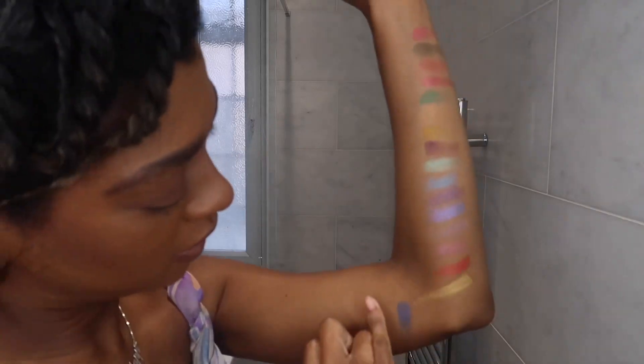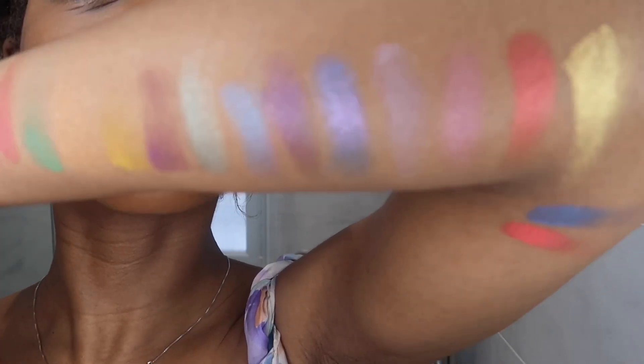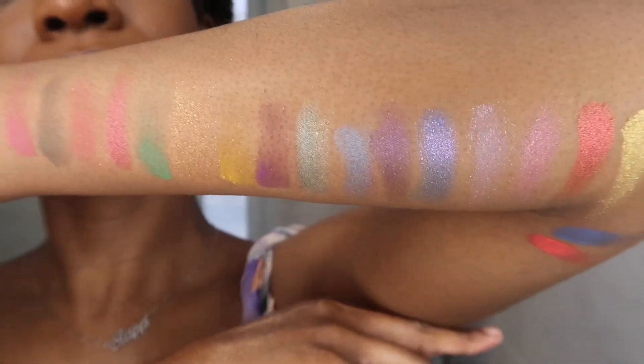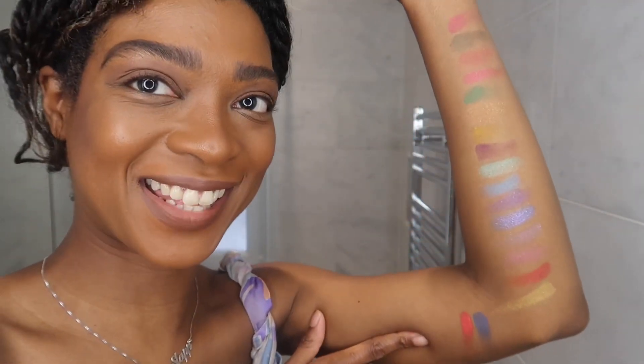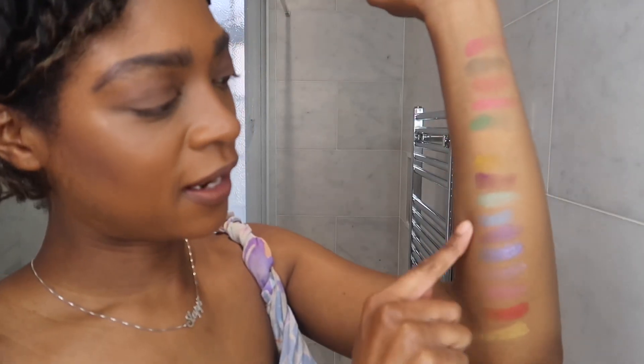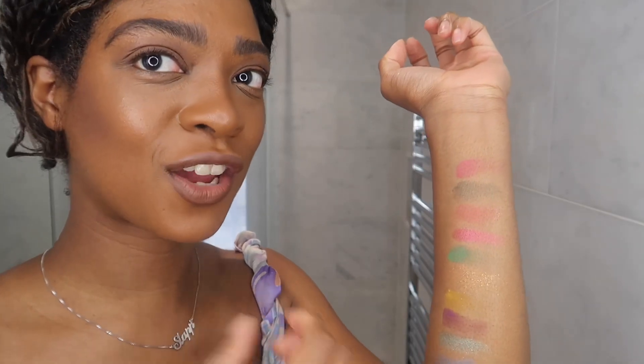Last, I'm going to go in with the top row — that is a very Pat McGrath Mothership 5 colour. This is the entire palette swatched on my arm. Hopefully you can see them; it's quite hard to see and I ran out of arms so I had to go onto the other arm. I really, really like these shades. I'm really drawn to this lilac-y blue section. I really like this gold shade — it's pretty much invisible but it's a really nice shimmer, a really nice wash of colour, especially if you've got a golden undertone or a deeper skin tone.